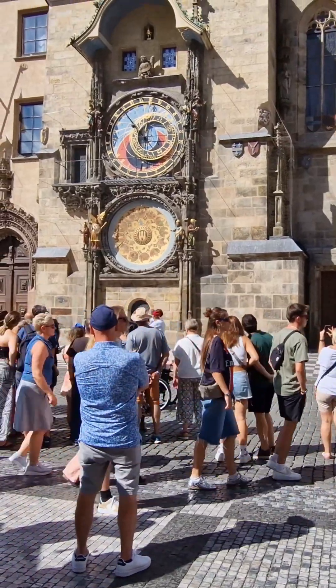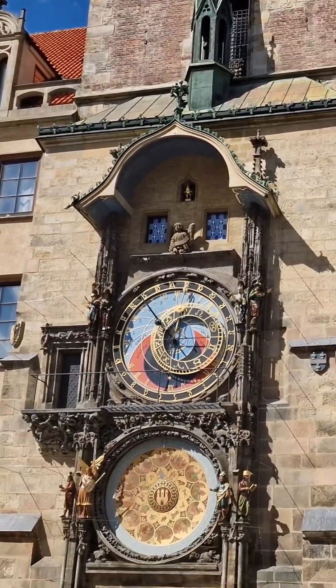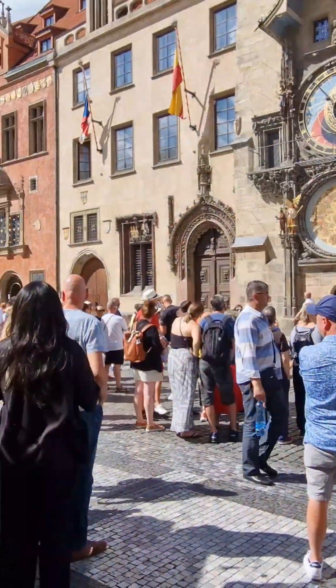The astronomical clock is a historic landmark located in the old town square of Prague. Built in 1410, it is the third oldest astronomical clock in the world and the oldest still in operation.